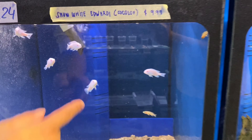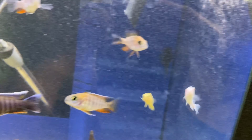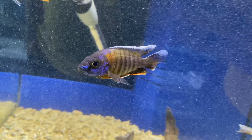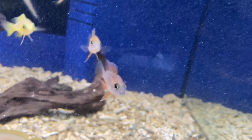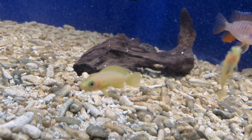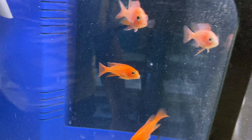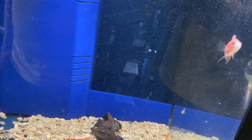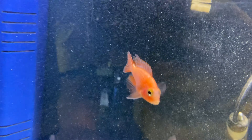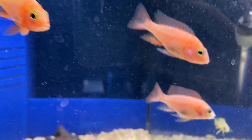Down here, some small Snow White Edwardi, this is Chalosi, some nice Eureka Red Jacobfreibergi, and some small Liliupi. Those are Tanganyikans — Shelldwellers, if you guys are interested. That's why the water is blurry, because they always hide in the shells. These are nice Firefish Black Dragon — as you can see they're starting to color up. It's very small but showing some nice full color already.